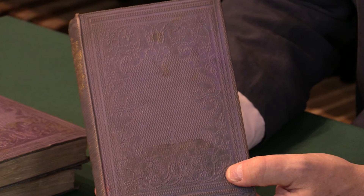For full details of this book and many others, please see our website.